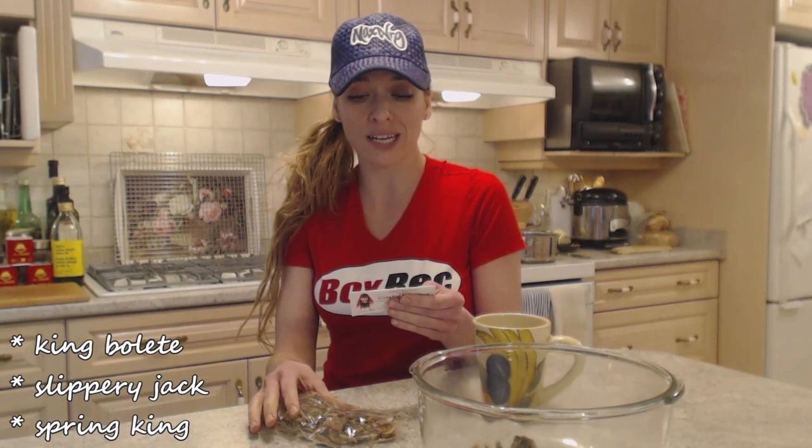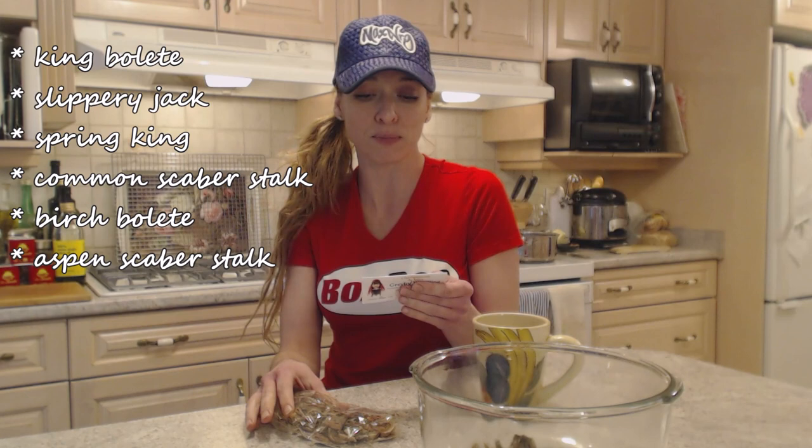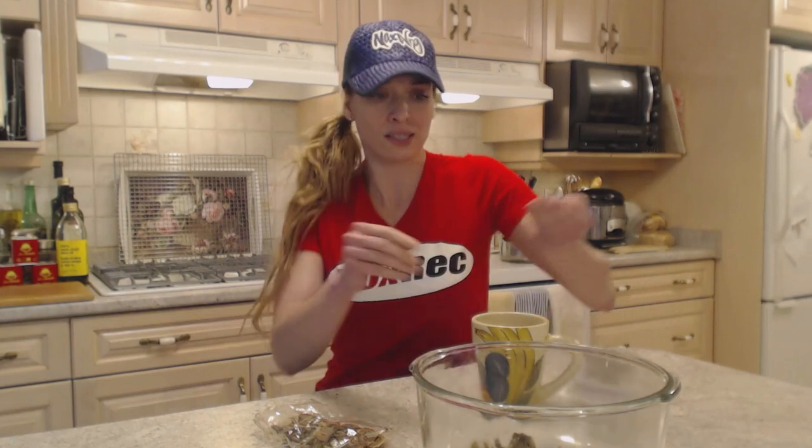The varieties are: King Bolit, Slippery Jacks, Spring King, Common Skaberstock, Birch Bolit, and Aspen Skaberstock. Interesting — I don't know what all of that means because I'm not sure about those mushrooms, but it sounds good to me and I'm excited to put it in my soup today.